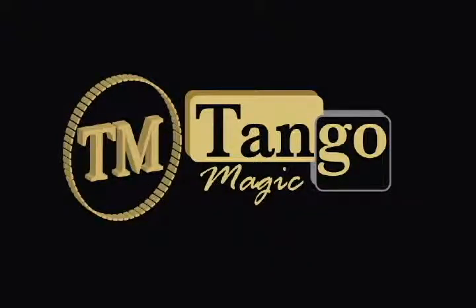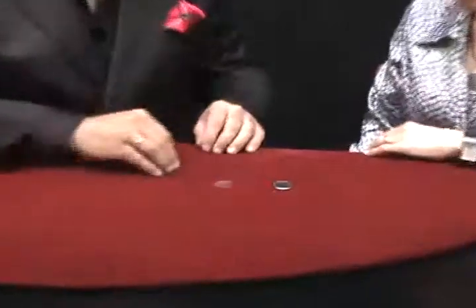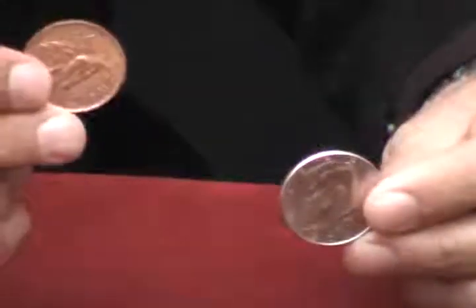This is Tango y Pido. We'll perform an effect with the Mexican coin and the half dollar coin. Mexican coin and the half dollar coin. Mexican and one dollar, half a dollar.